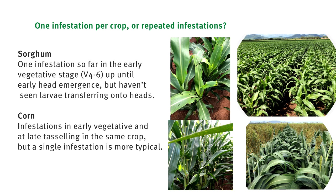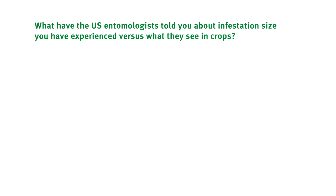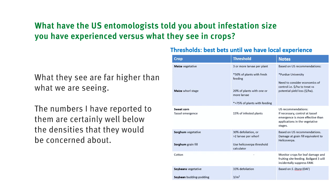From conversations with American entomologists who have quite a bit of experience with fall armyworm — are the densities we've seen so far well below a treatable economic threshold? Most definitely. In conversations with US university entomologists and agronomists, the numbers they talk about are far above what we're seeing here, and they're certainly not concerned about the numbers we're reporting. The numbers we're dealing with at the moment don't require an insecticide treatment.